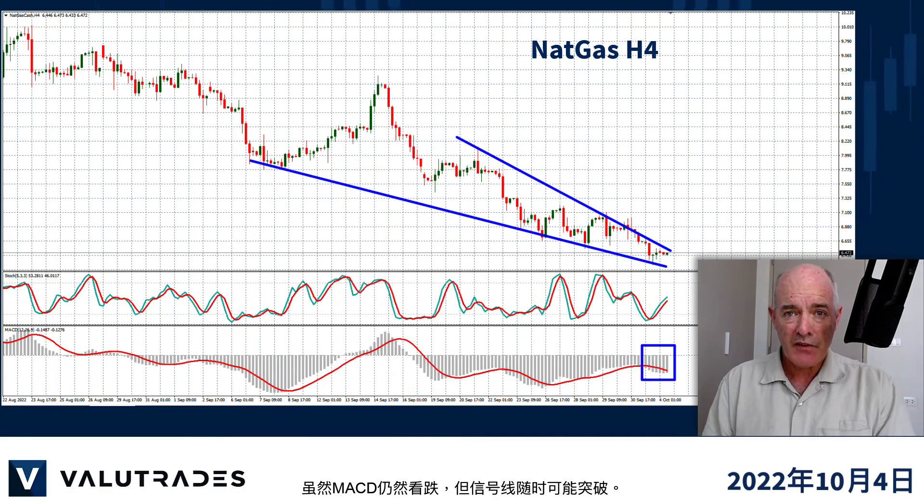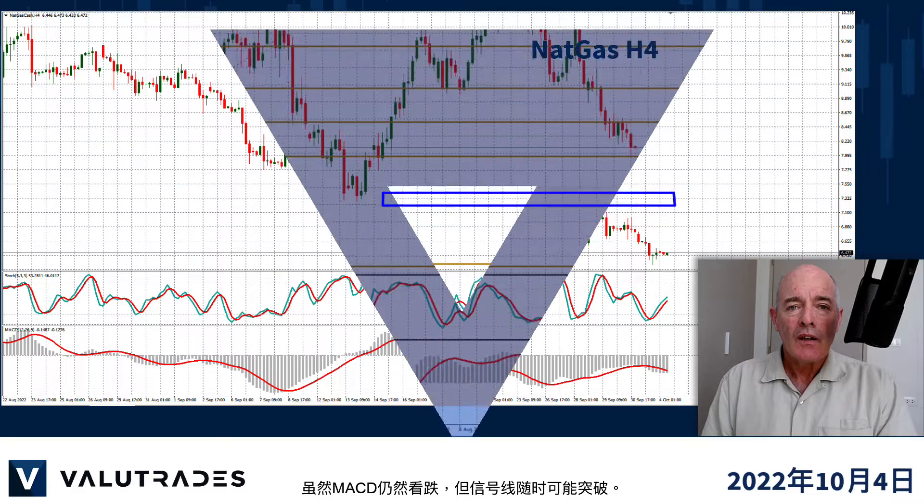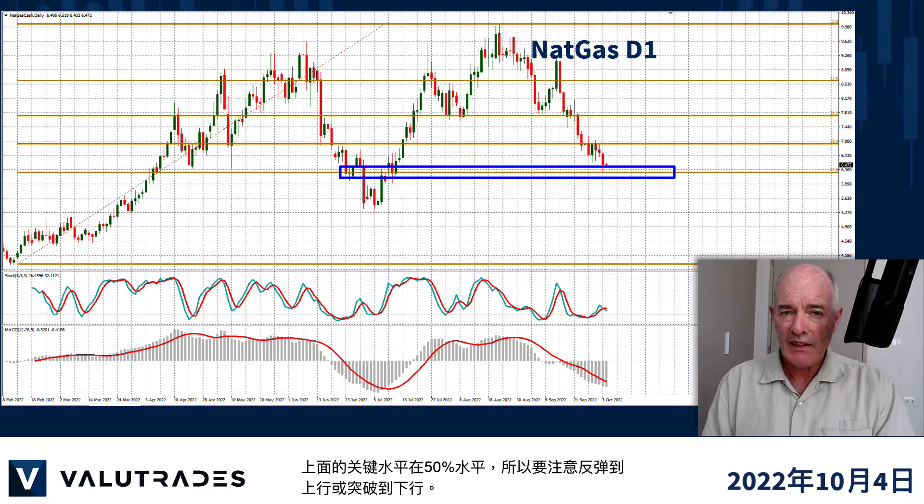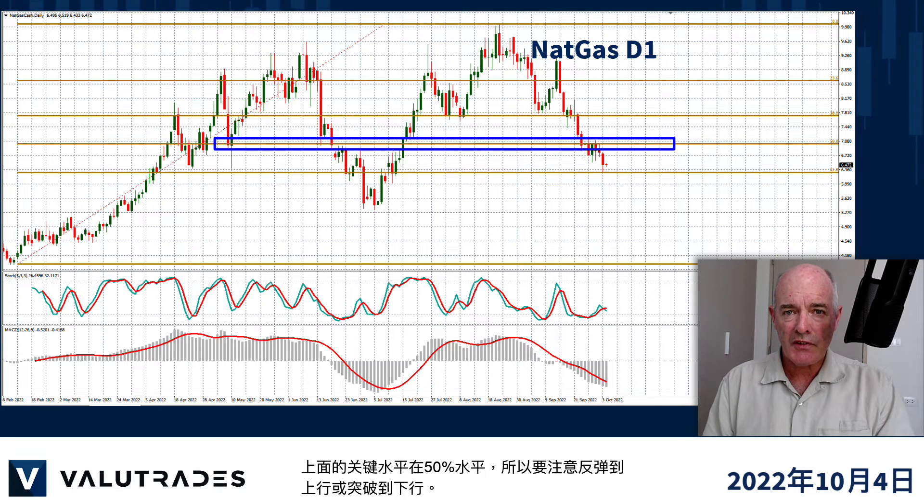MACD is still bearish though but the signal line could pop out at any time. We also see key Fibonacci levels on the daily chart with support at the 61.8% level and key levels above at the 50% level, so watch for the bounce to the upside or a break to the downside.